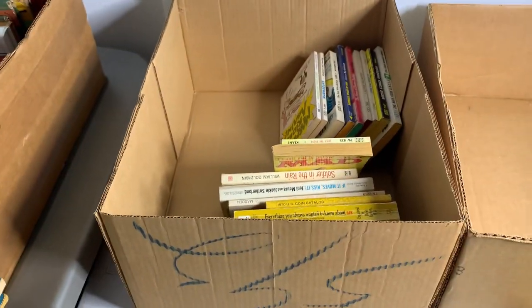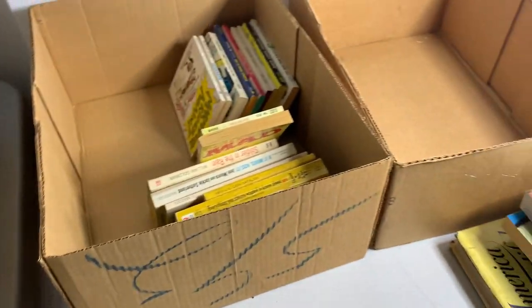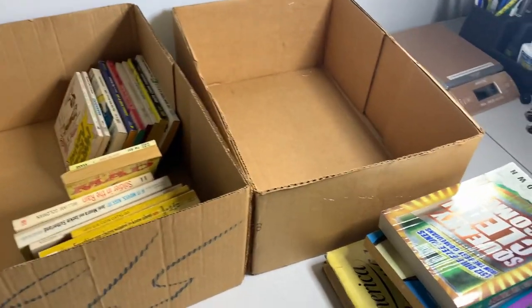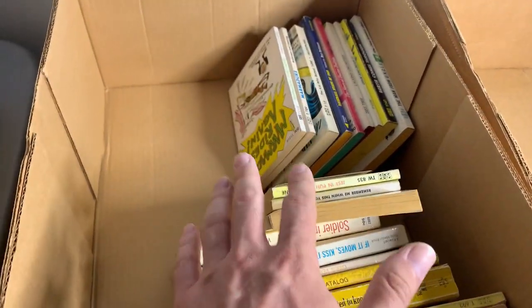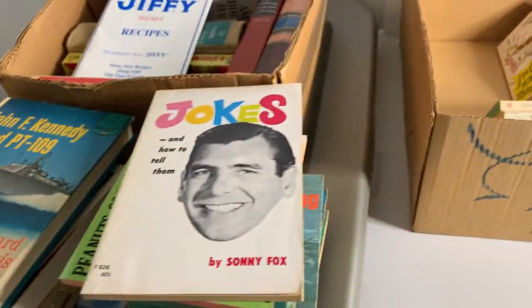I just started going through the books I picked up recently, looking them up to see if they're worth selling individually or if I'm just going to pawn them off to a secondhand bookstore. I am very pleasantly surprised so far. I haven't even gone through two boxes yet, and I already have two stacks of sellable books — that's really good.